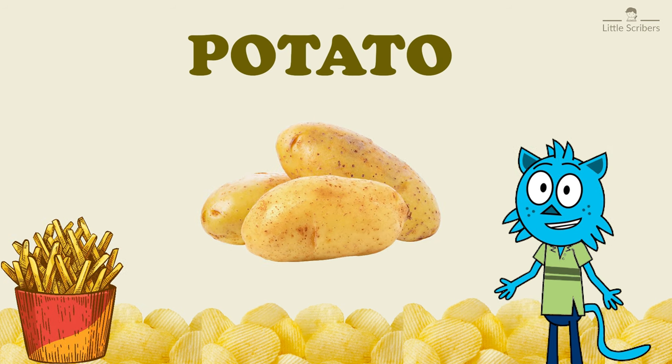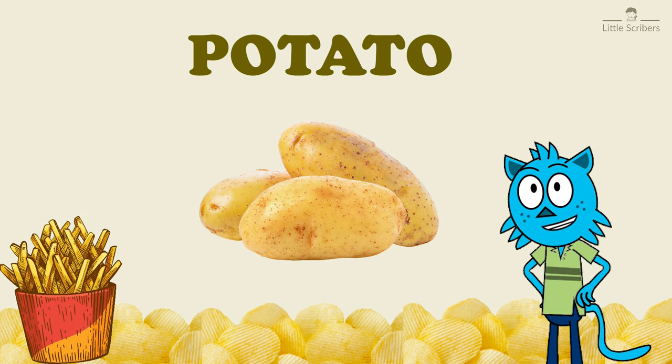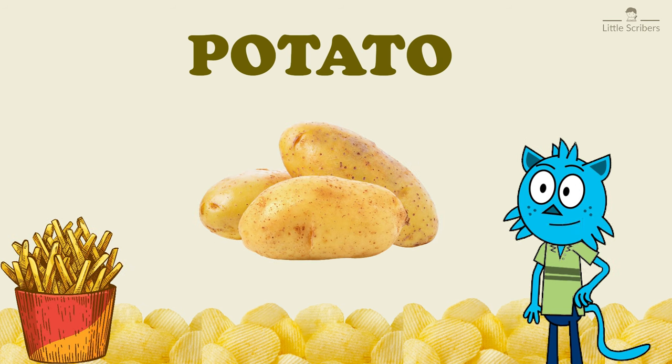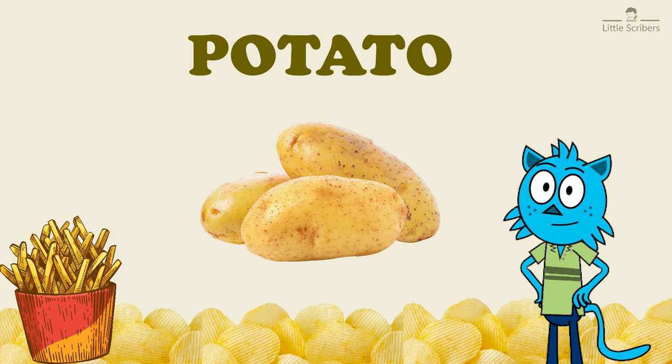Potatoes are packed with nutrients like vitamin C, potassium, and fiber. These things are essential for your body to grow strong and stay healthy.